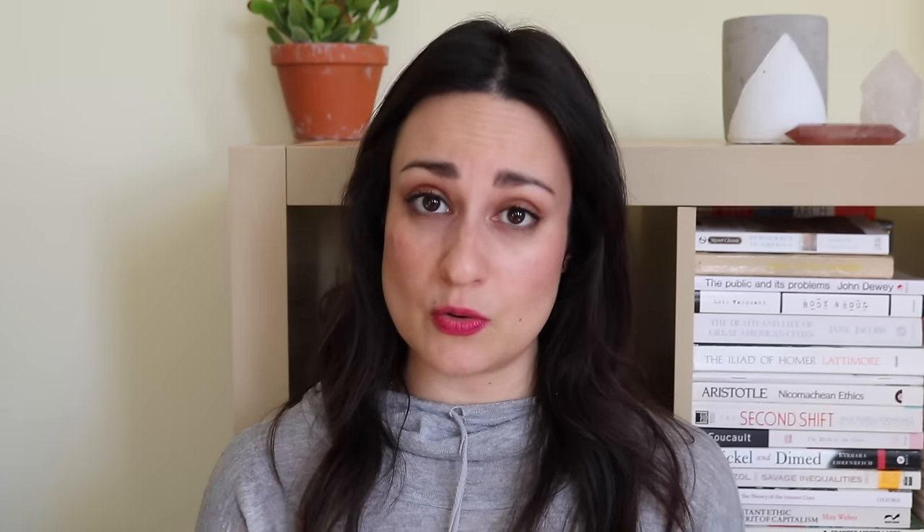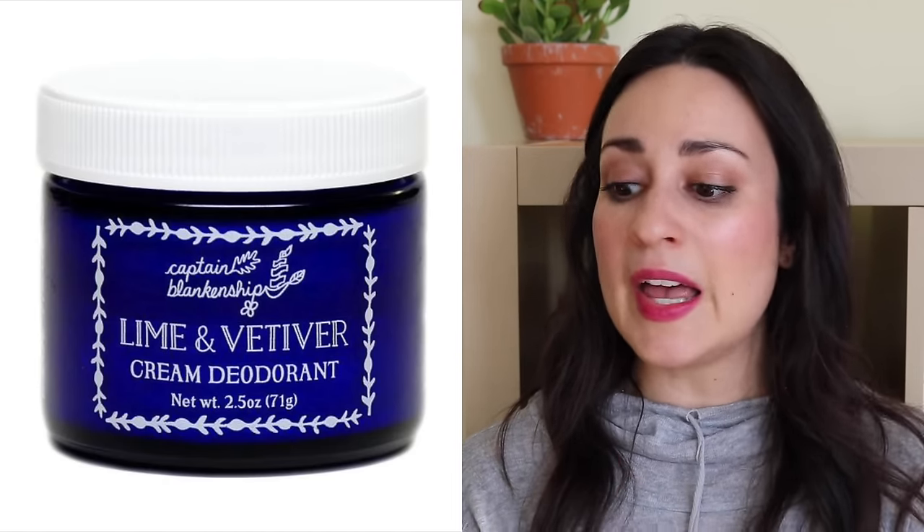One other thing I returned to Sephora from that VIB order was the Captain Blankenship deodorant in Lemon Vetivert. I gave it a really fair test. It was strange compared to other all-natural deodorants I've tried like Schmidt's or Primal Pit Paste — those tend to be drier, but this one almost felt like hardened coconut oil. As soon as you picked it up it would get oily, and I don't feel comfortable risking it ruining silk shirts. So I guess it's back to Schmidt's in the pot, which is the best one I've ever found.